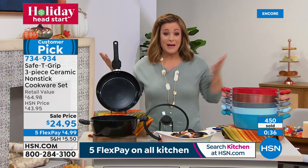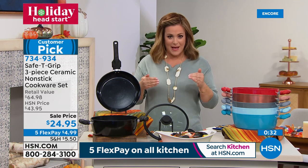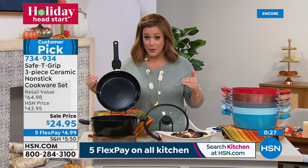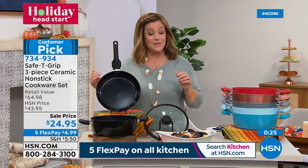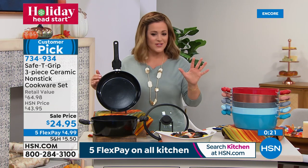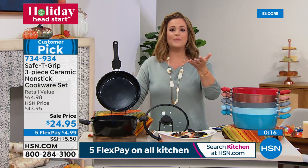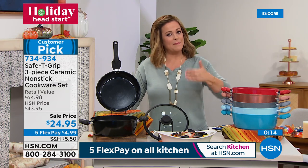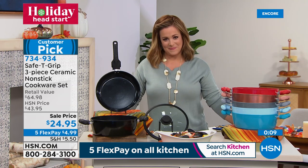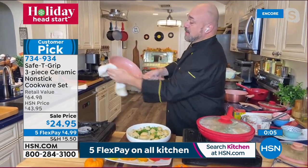This is one of the number one giftables this year. Item number 734-934. With five flex pay it's just $5 — people are picking up multiples tonight to squirrel away in the gift closet. With all the supply chain concerns for the holiday season, get your gifts now.